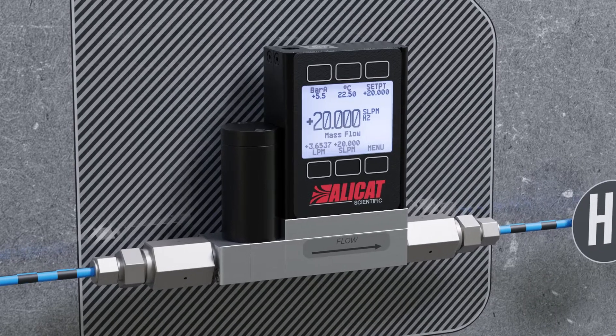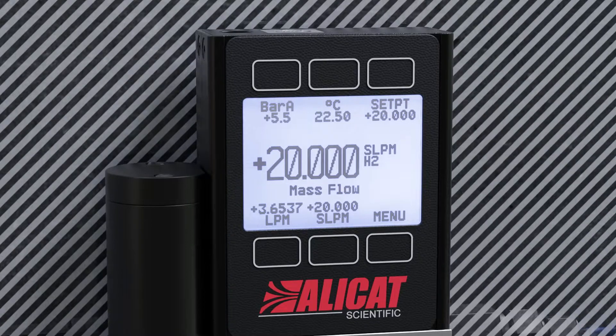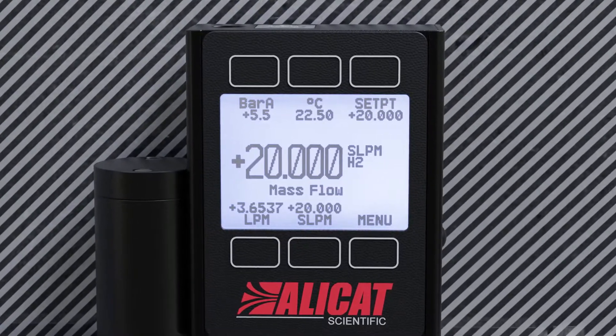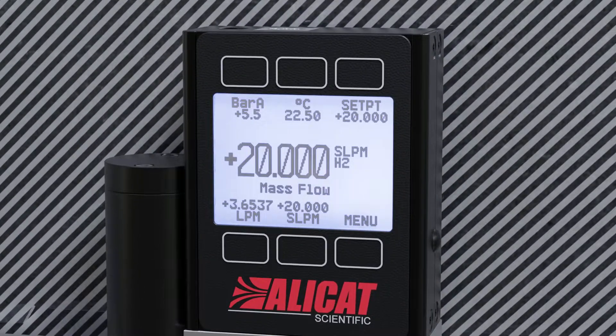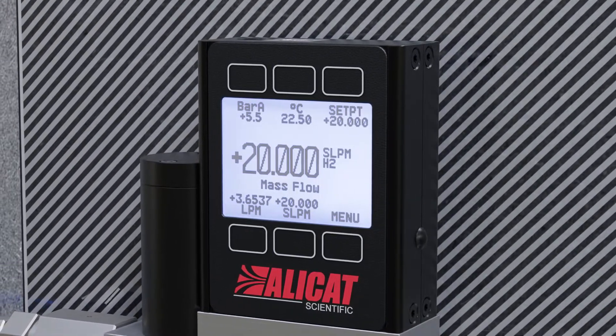Each device is calibrated to flow over 98 gases with no need for correction factors. This means instruments provide accurate and repeatable mass flow readings no matter the gas. Easily switch between gas types using the front panel display.